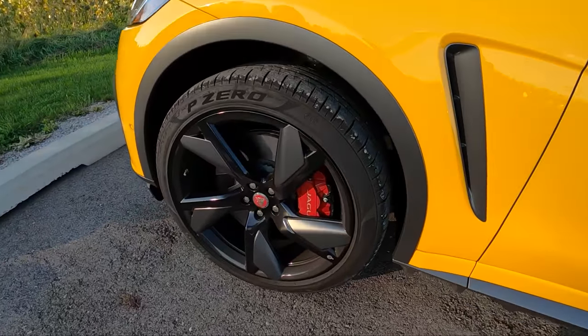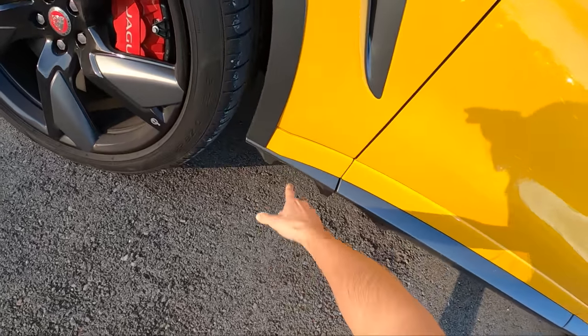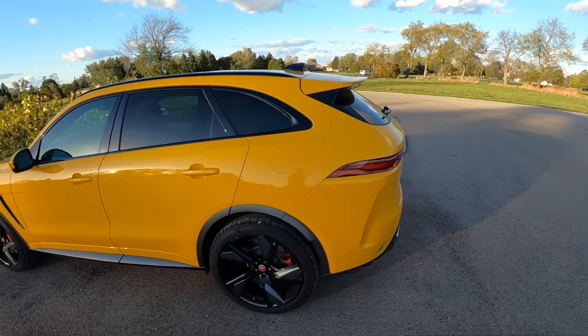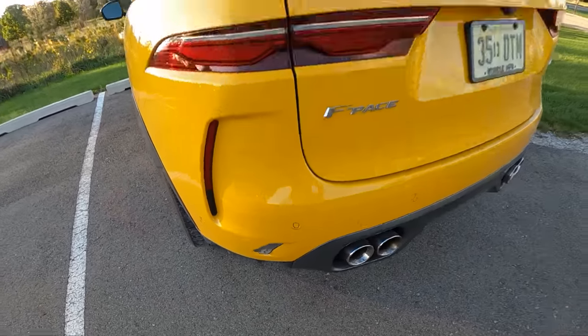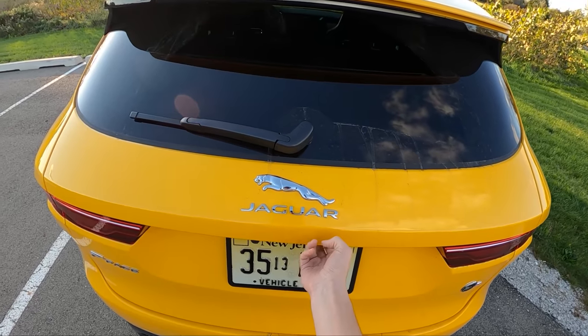We have massive 22-inch forged alloy wheels. Look at these little aerodynamic details on the bottom — those little fender cutouts. Very cool looking SUV; they even carry through on the side, which you don't see a lot of on modern cars. And of course, four exhaust tips.